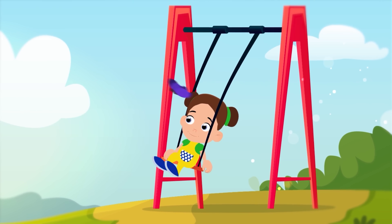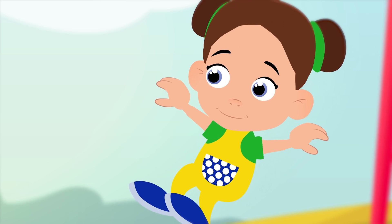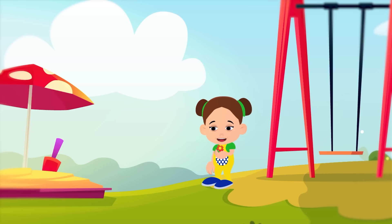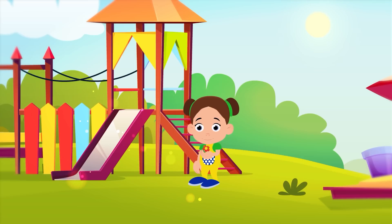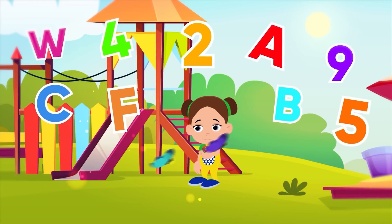Come on in adventure with Maggie Lou. She has a surprise for me and you. It's time to learn and to explore. You'll all know a lot more than before.